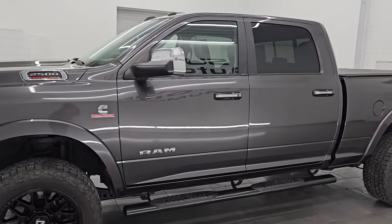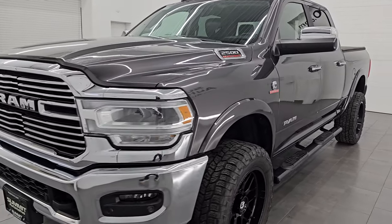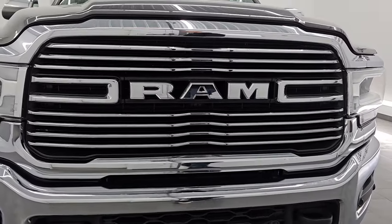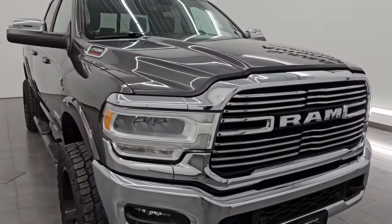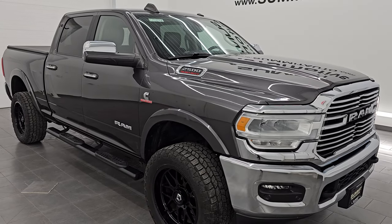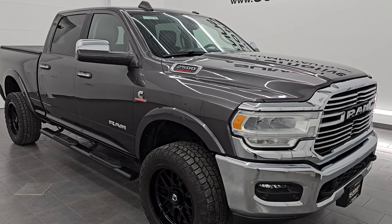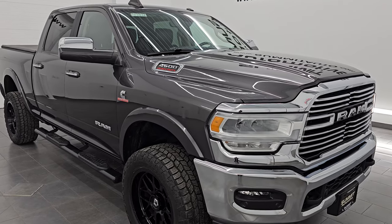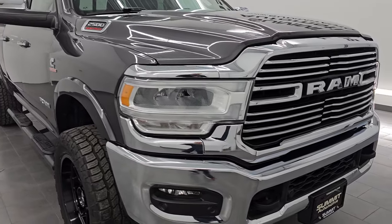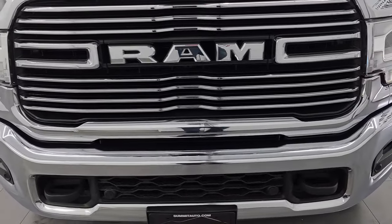This 2020 Ram 2500 has the 6.7 liter Cummins diesel engine, paired up with a six-speed 68RFE automatic transmission. This truck has been fully safetied and inspected by our service shop per the state of Wisconsin inspection process. It has a fresh oil and filter change, all fluids checked and topped off, and it's 100% ready to go. It has a clean title history out of Utah, Florida, and Pennsylvania — spent most of its life in Pennsylvania.